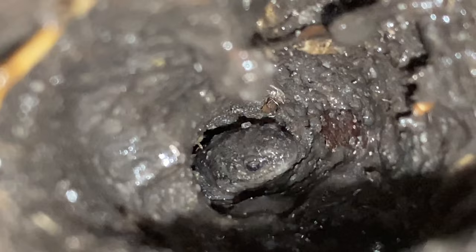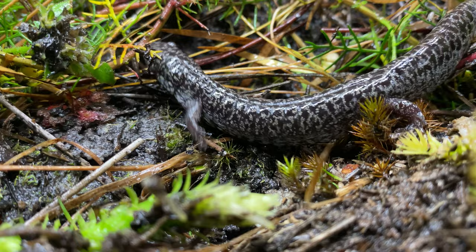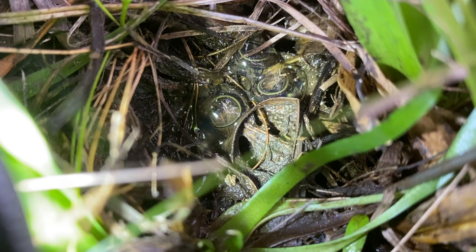Flatwood salamanders live most of their lives in burrows, feeding on invertebrates. But on humid nights in fall and winter, they make their way to dry pond basins, where they mate and lay eggs underneath the native herbaceous vegetation layer.